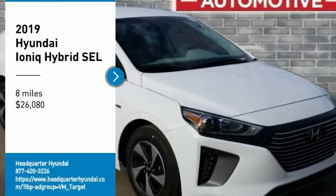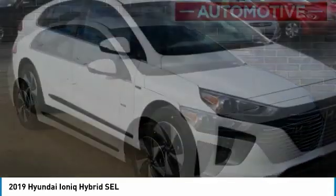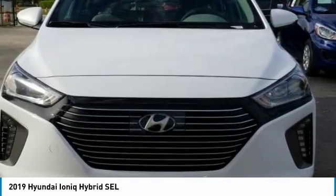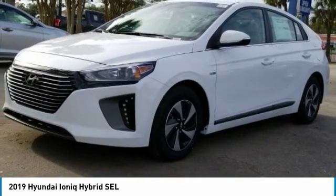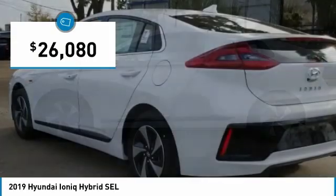Take a ride in the 2019 IONIQ Hybrid. The sleek-looking Hyundai IONIQ Hybrid offers a nice, quiet ride while providing ample comfort. The IONIQ was built with efficiency in mind, but it will still give you a sporty driving experience, and is priced below $30,000.